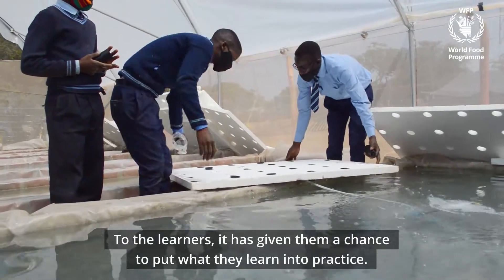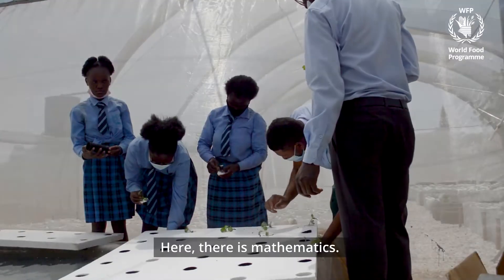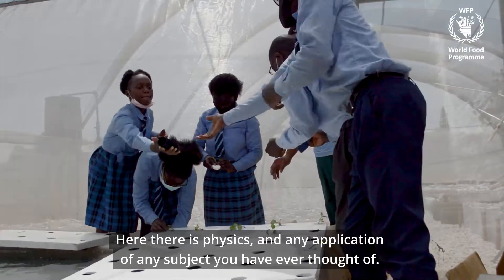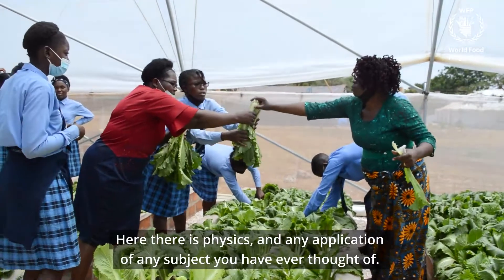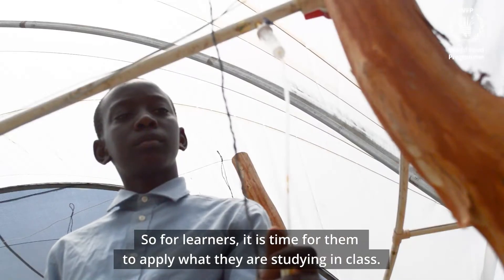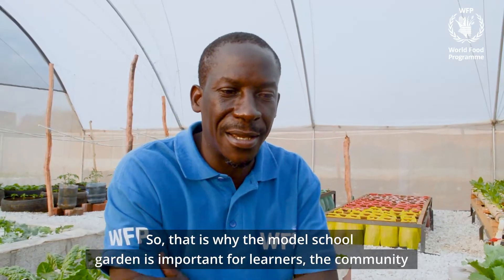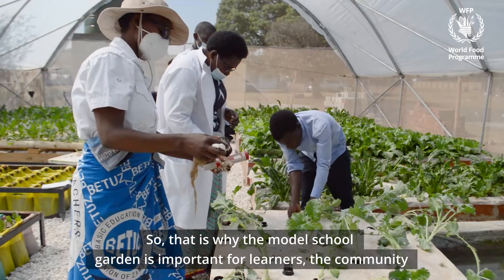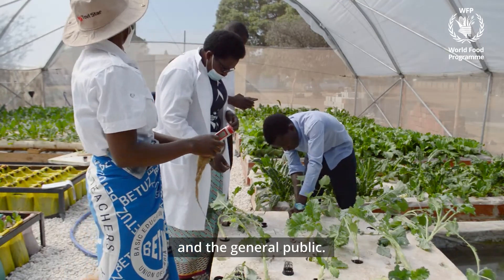To the learners, it has given them a chance to put what they learn into practice. Here there is mathematics, here there is physics, there is any application of any subject you have ever thought of. Chemistry is being applied here. So for learners, it is time for them to apply what they are studying in classes. That's why the model school garden is so important for learners, communities, and all the general public.